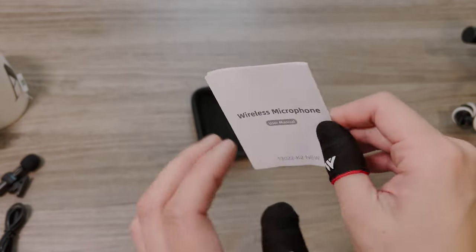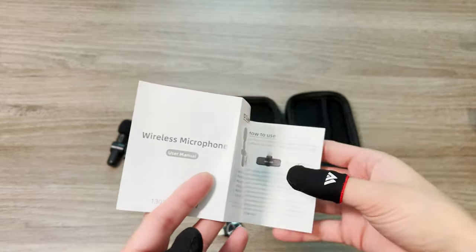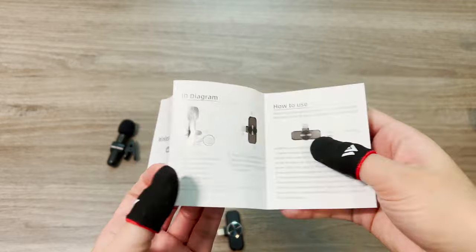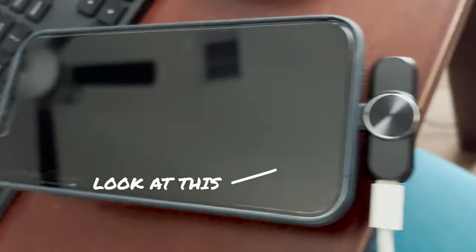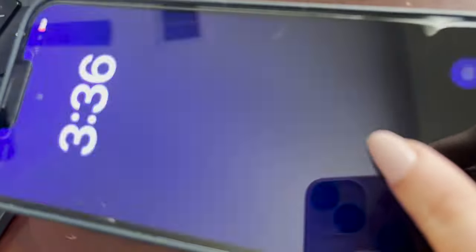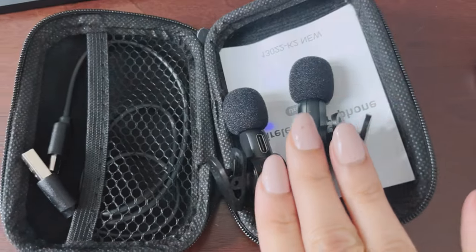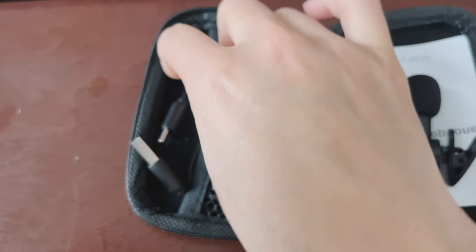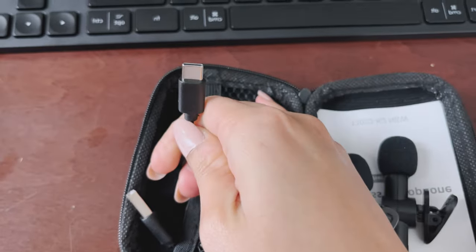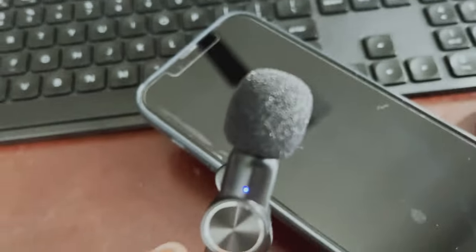This little setup comes with a case, instructions, and a USB-C charging wire to charge your microphones. It also has an iPhone lightning plug on the side so you can charge your iPhone as you're recording an interview. If you have a battery pack with you, I found that really convenient — I used it once when I was voicing over Premiere Rush.